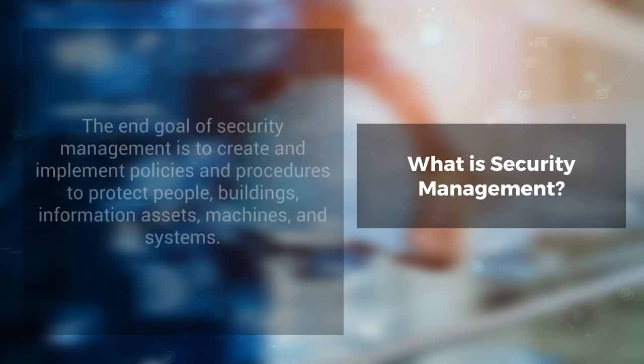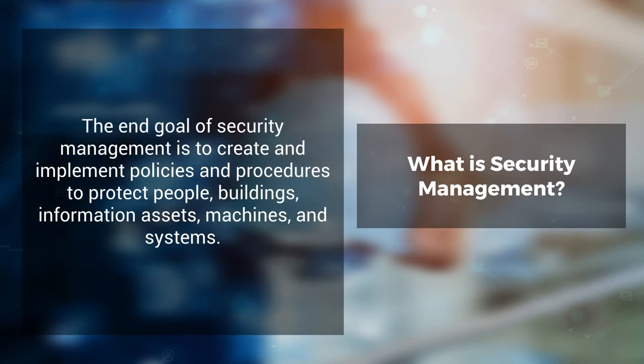What is security management? The end goal of security management is to create and implement policies and procedures to protect people, buildings, information assets, machines, and systems.